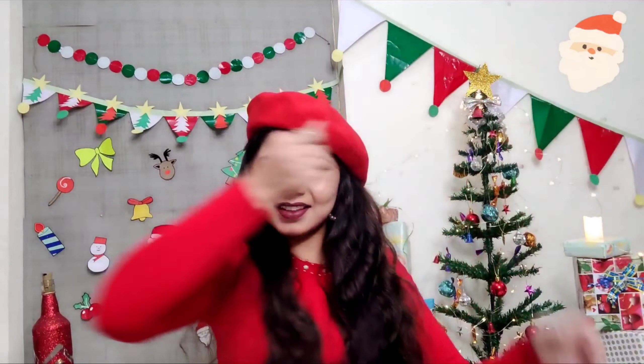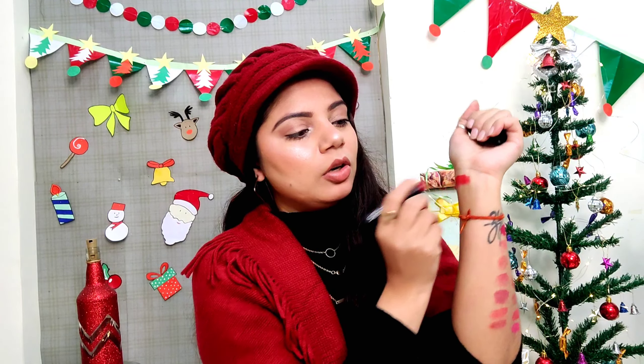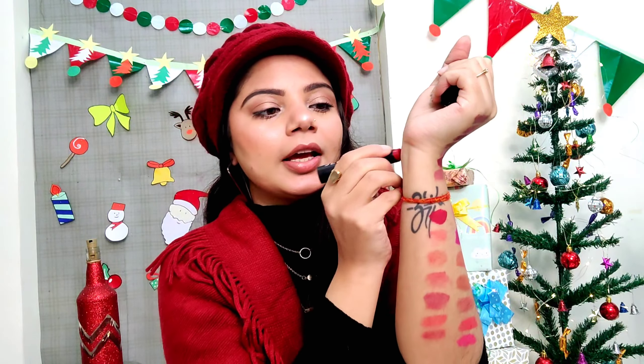Guys, welcome back to the second part of my lipstick collection. I recently shot part one and the video is very lengthy, so I thought it's better to do it in two parts. These are the swatches I covered in the first part — I finished an entire bag. This is the second box I have left to show. If you're interested to see my collection, check out part one — the link is in the description box and the end screen.